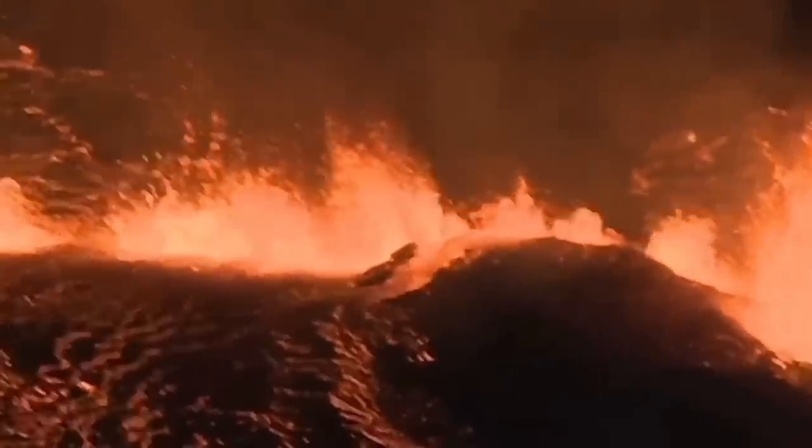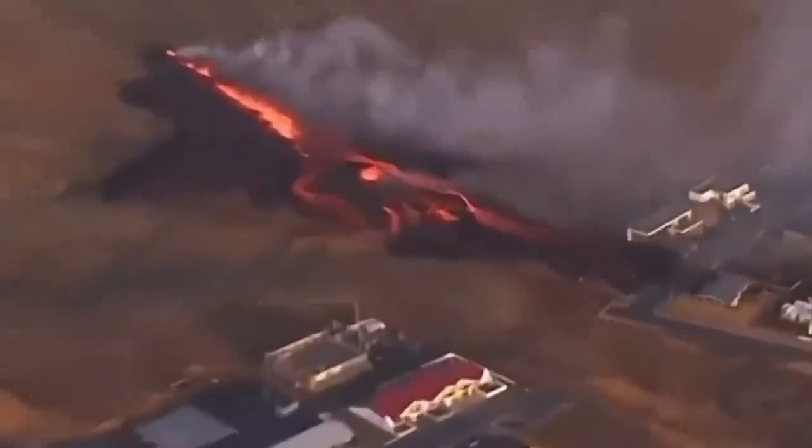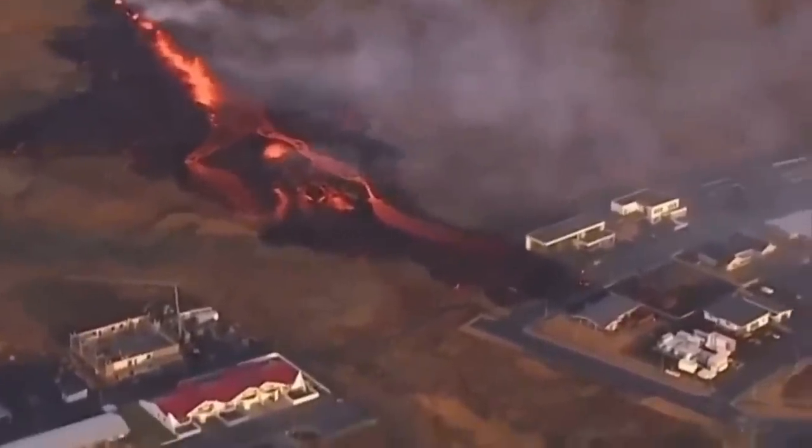We saw that it broke through the actual defensive wall — the fissure sliced through it. Then a second fissure opened just north, northeast of Grindavík, and touched the first houses in the Grindavík area.